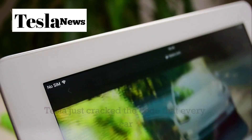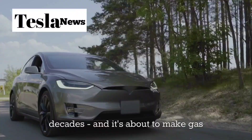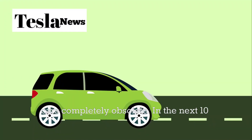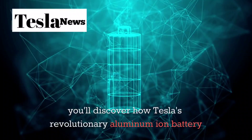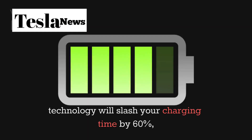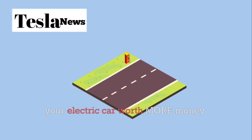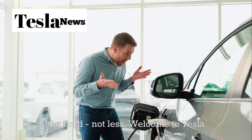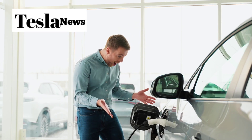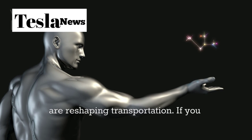Tesla just cracked the code that every car company has been desperately trying to solve for decades, and it's about to make gas cars completely obsolete. In the next 10 minutes, you'll discover how Tesla's revolutionary aluminum-ion battery technology will slash your charging time by 60%, cut your insurance premiums in half, and make your electric car worth more money years down the road, not less. Welcome to Tesla Torch, where we break down the innovations that are reshaping transportation.